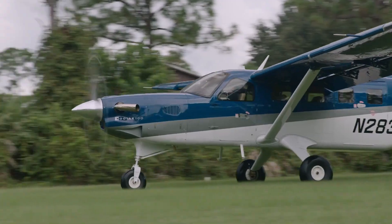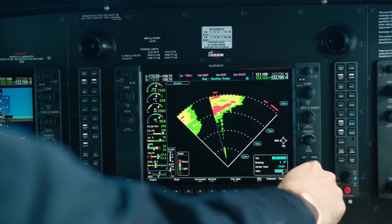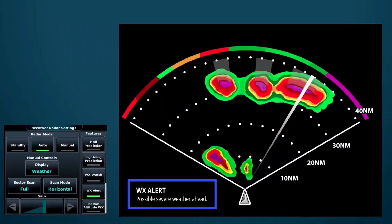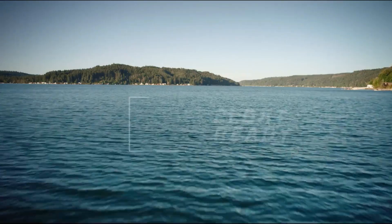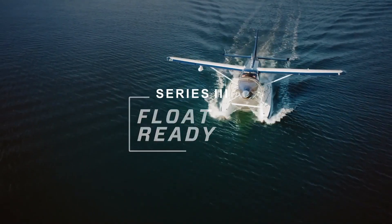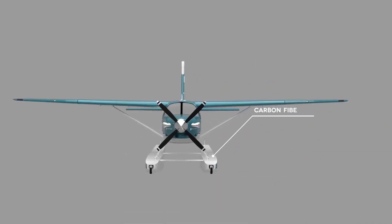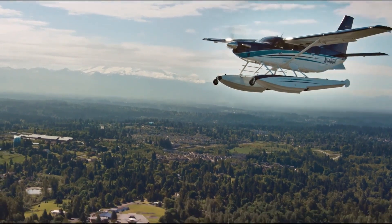Designed for operations on unimproved surfaces, it is ideal for accessing remote locations. Equipped with advanced Garmin G1000 avionics, the Kodiak 100 enhances situational awareness and safety. Its impressive performance, combined with a large cargo door and an optional external cargo pod, makes it a preferred choice for missions ranging from passenger transport to cargo delivery in challenging environments.